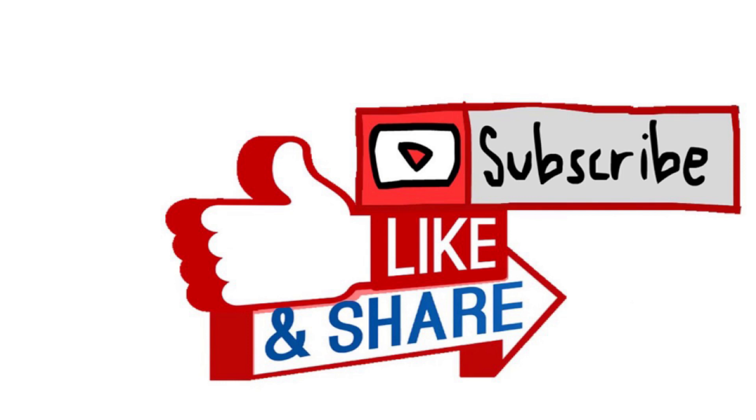Thank you for watching this video. If you like this channel, please subscribe to get continuous updates about electric vehicles. Thank you.